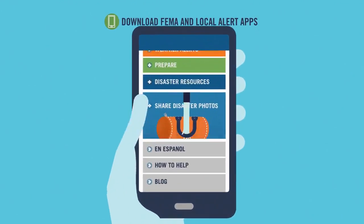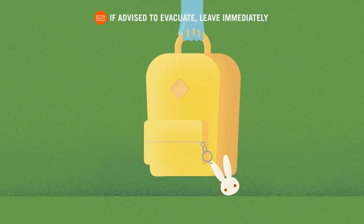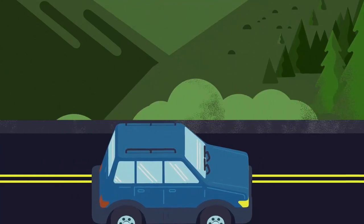And if you're told to go, grab your bags and hit the road. If advised to evacuate, leave immediately. Don't dilly-dally or waste any time. Your life could be on the line.